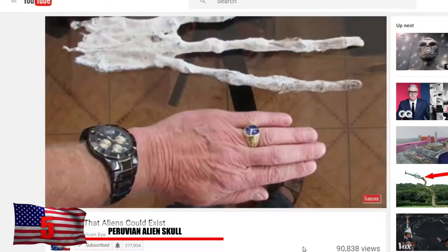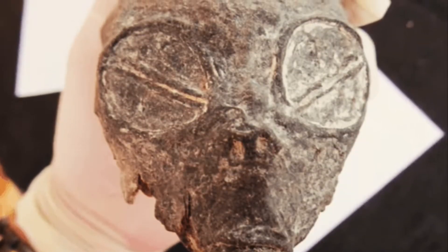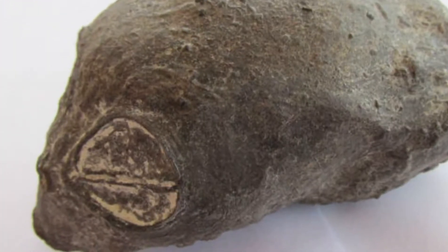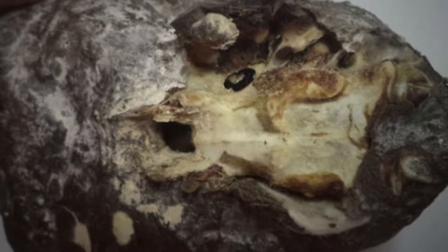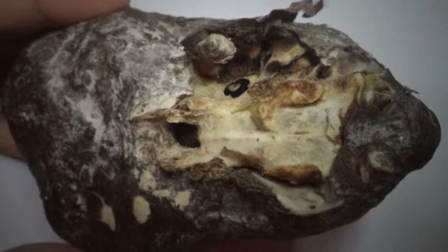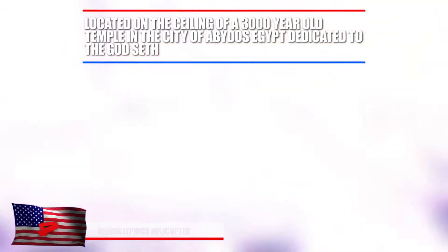Number 5: Peruvian Alien Skull. In our Signs That Aliens Could Exist video, we showed you a mysterious hand recently discovered in Peru, but there was also a skull discovered inside a nearby cave. Could this possibly be physical evidence of an extraterrestrial being? It appears to have an elongated skull with a tiny mouth and eyes like something we've never seen before. Biologists have determined without a doubt that there is nothing human about this. When you look at the base of the head, it looks as if you can see the skin peeling off.